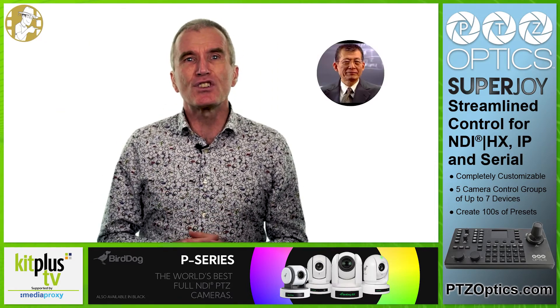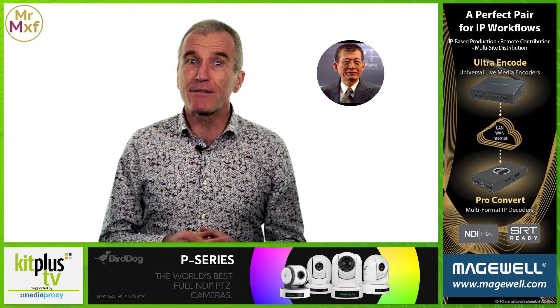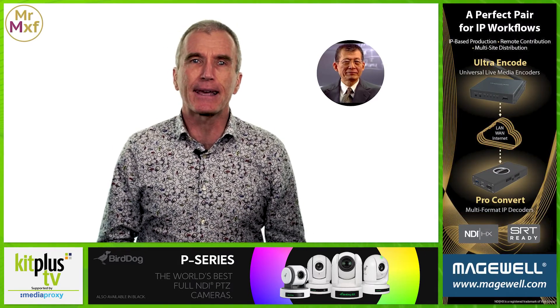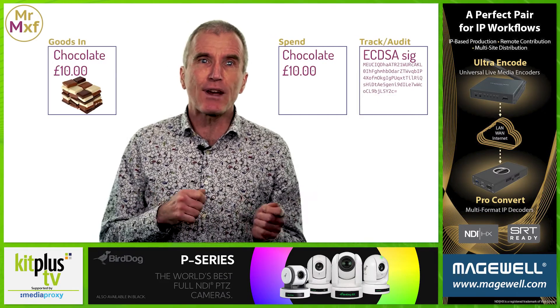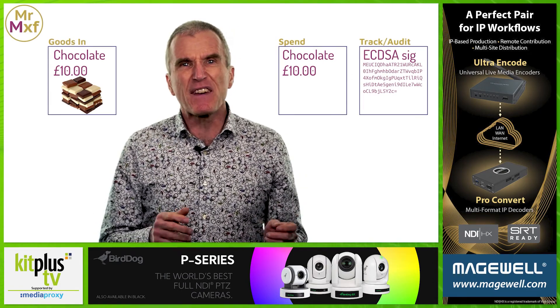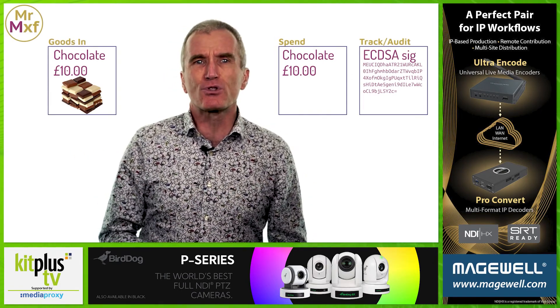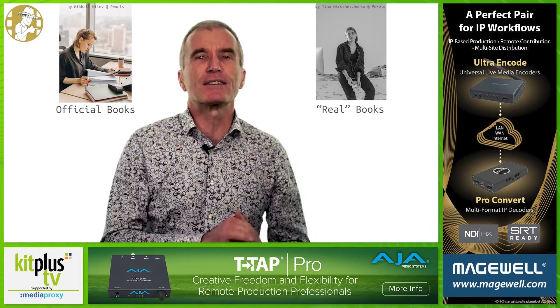The late Yuji Ijiri, professor at Carnegie Mellon University, introduced the concept of triple-entry bookkeeping back in the late 1970s. The third entry is used to track every transaction between books, and one use of this third column is to prevent the movie-world financial fraud trope of the official books as seen by the tax office and the real books as used by the gangsters.